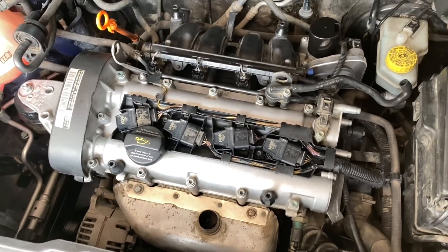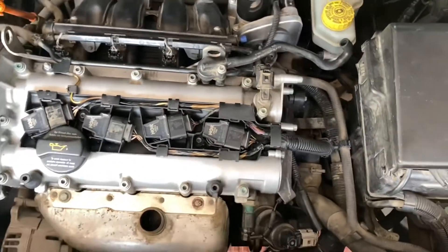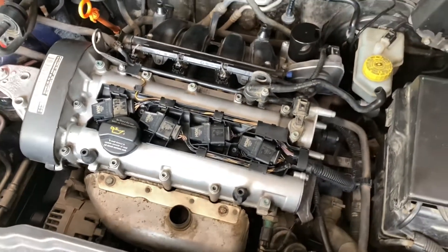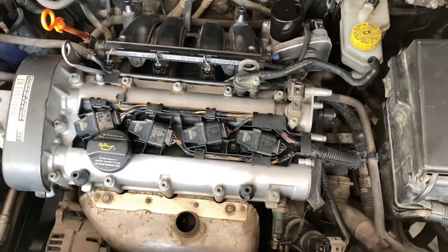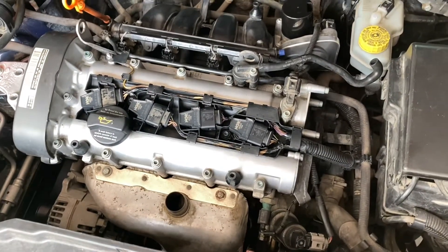These coils are famous for failing in this engine. Even though only two cylinders were failing, I replaced all four of them — because if one fails now, another might fail in two months. After replacing them all, the engine started working flawlessly again.